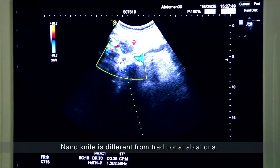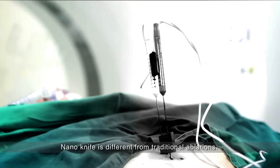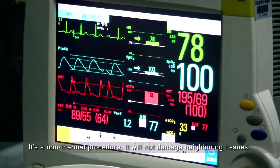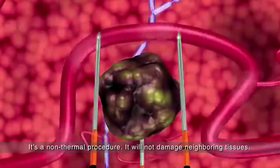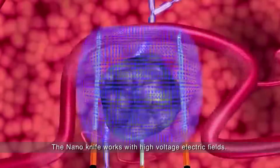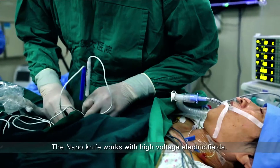Nanolife is different from traditional ablation techniques. Nanolife is a non-thermal procedure — it will not damage the neighboring tissues.